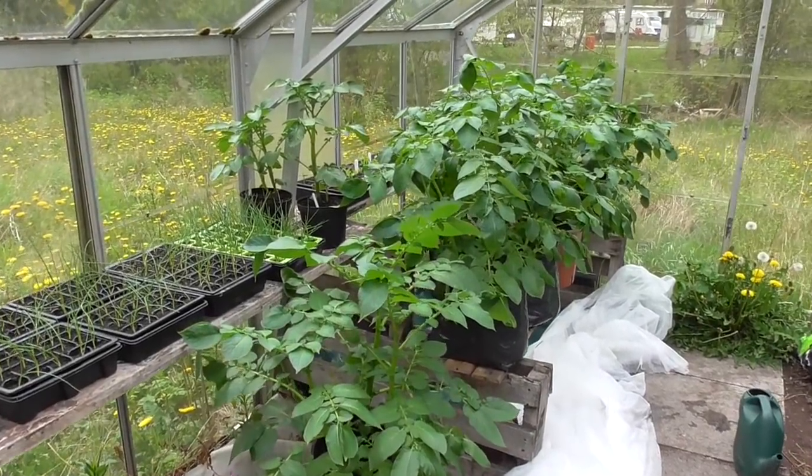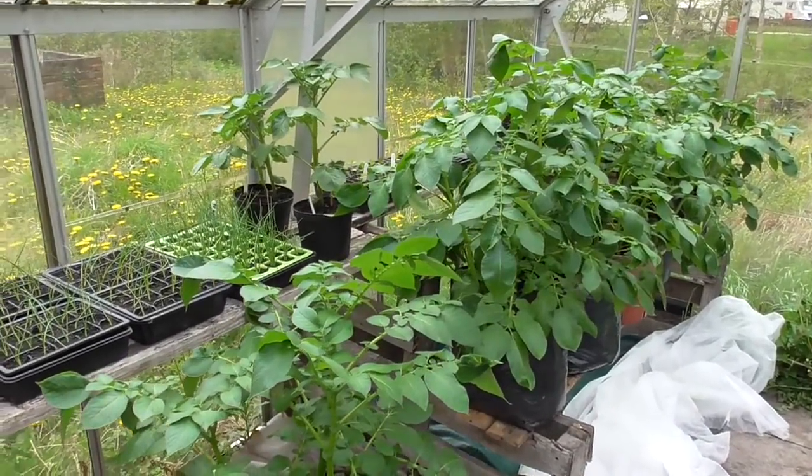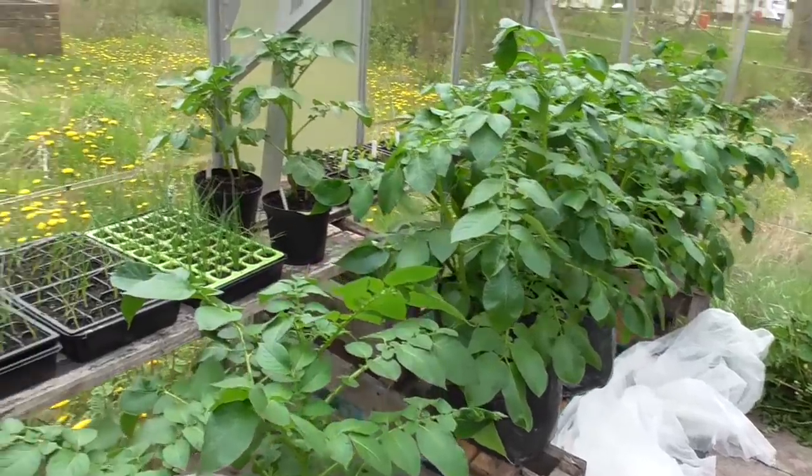Hi folks, it's getting towards the end of April now, so I'll just give you a very quick roundup, just show you how things are progressing. We'll start off in the greenhouse.